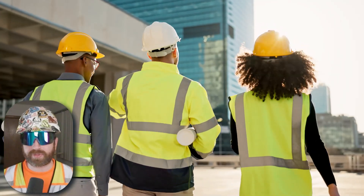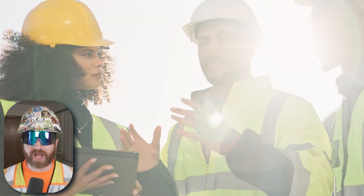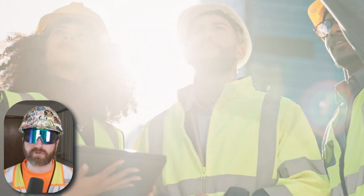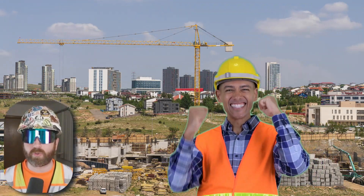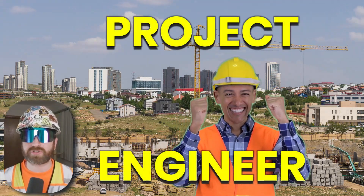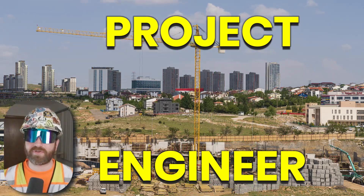Aside from getting an internship within the construction industry, the PE or project engineer job position is going to be the first step along the construction project management career path. If you graduated with a construction-related degree and you're looking for an introductory role within the industry, getting a job as a project engineer would most likely be your first step. Now I say most likely because of a few factors.